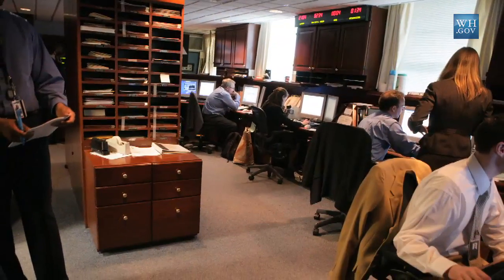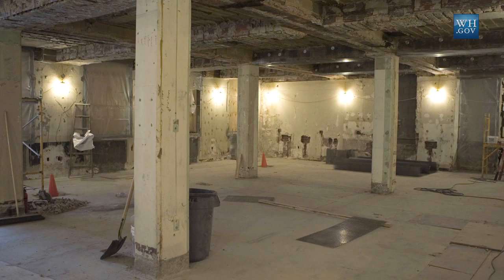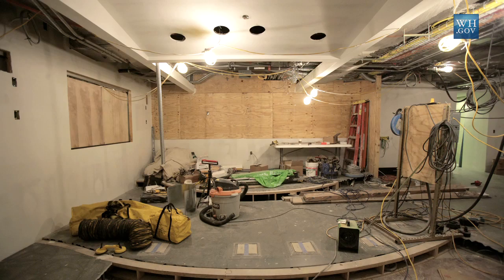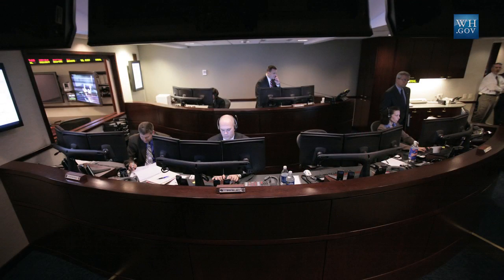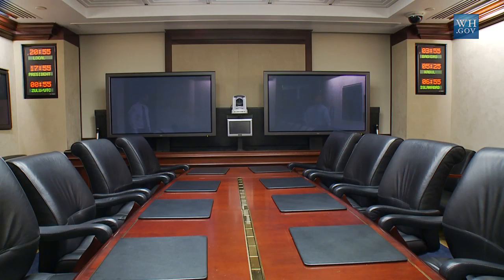In 2007, the White House Situation Room underwent a major renovation, which greatly expanded the square footage and the capabilities of the White House Situation Room. We went from one principal conference room to three principal conference rooms.